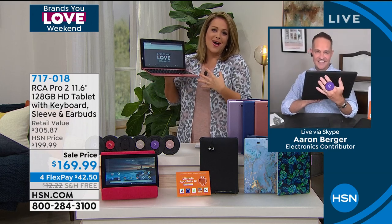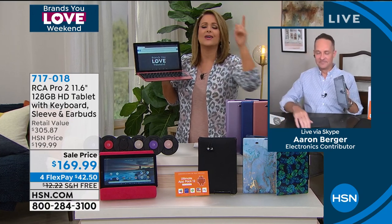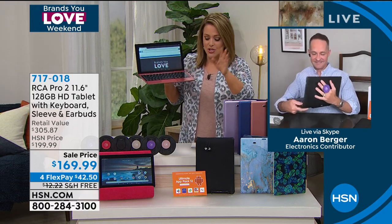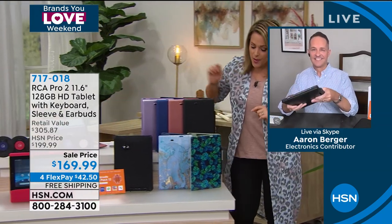I love my job because we get to offer things our customers really need and ship it right to their door. You don't have to go hunt for it, find a parking spot, or put on your mask — stay at home. We'll ship this out to you. I just want you to choose your color — I think you're really going to love this one.